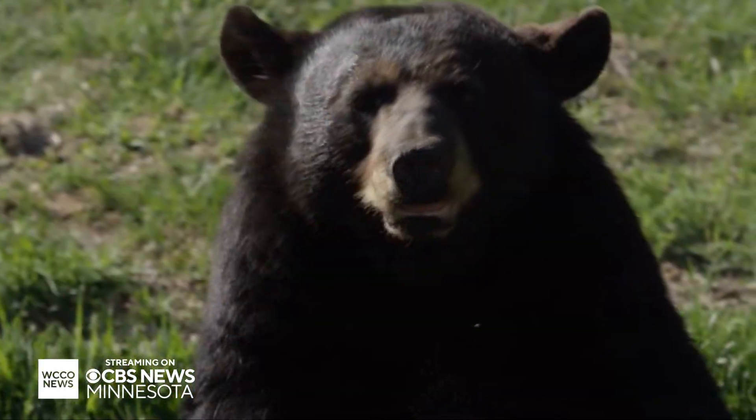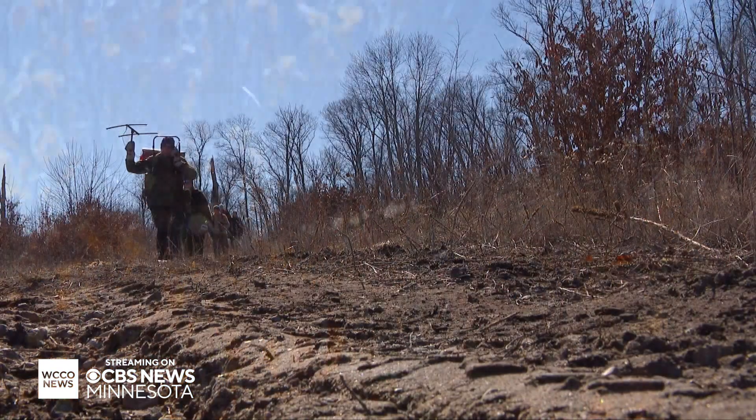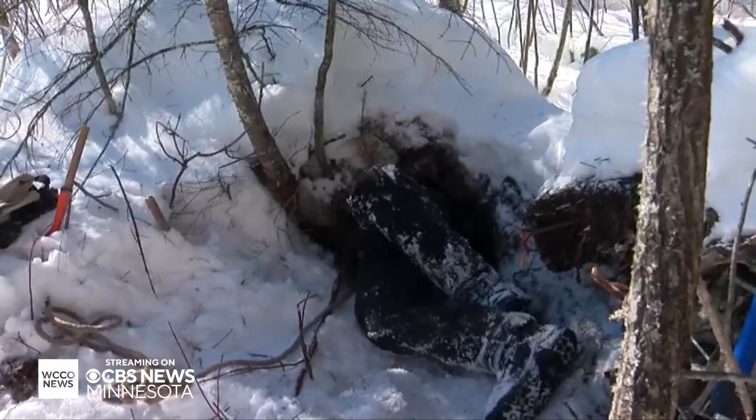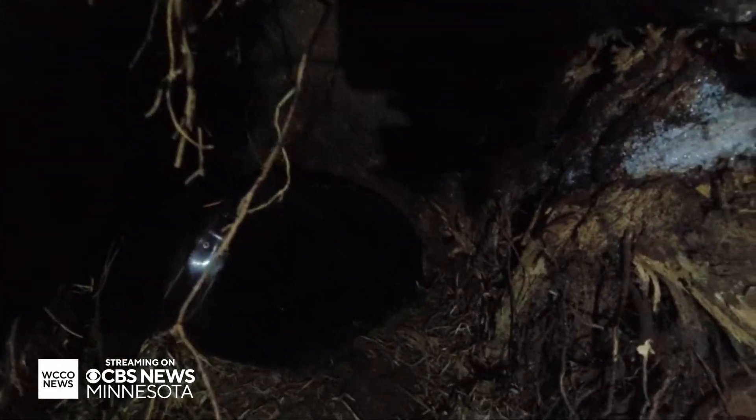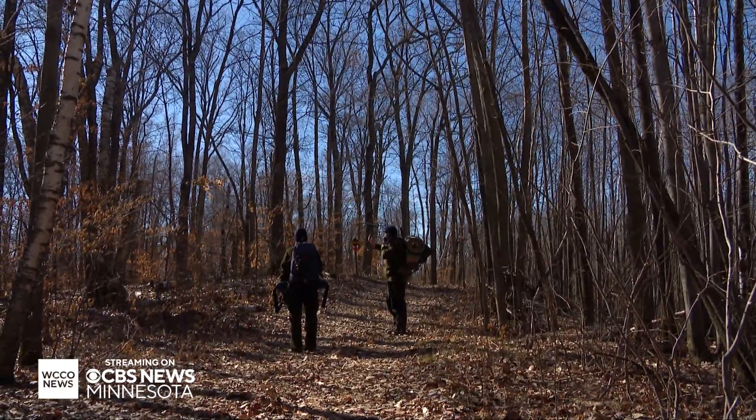When bears tuck into their dens for the winter, Dr. Andy Try gets to work, traversing the state checking on dens to see how the bears are doing — snow or no snow. She's in that mess. Of course she is.